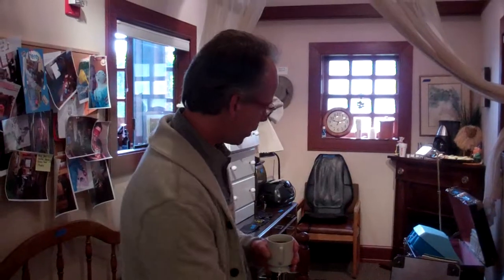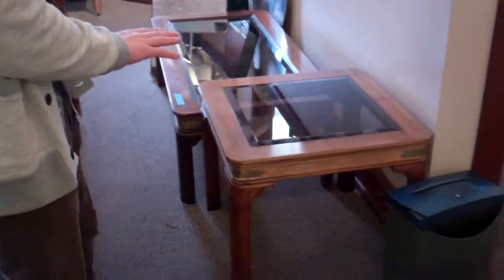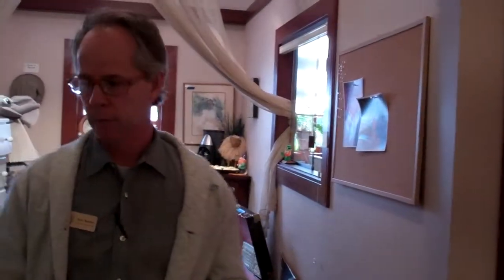In honor of Debbie's birthday today, we are having a half price off sale on this coffee table with side table. It was $150 but for today, in honor of Debbie's birthday, it is $75 off. You just call in, email in and say I want the dolly special and it will be yours.